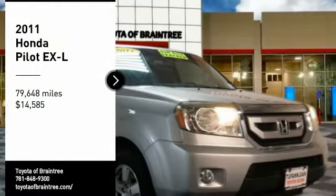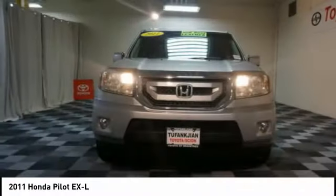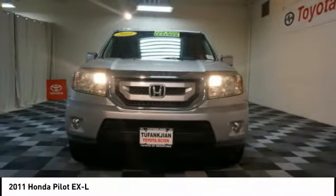Looking for the right vehicle? Check out the 2011 Pilot. Optimal utility. Indulgent interior. Powerful performer.